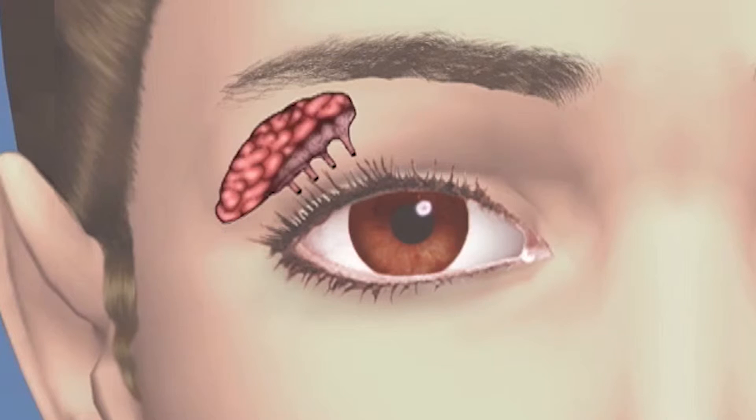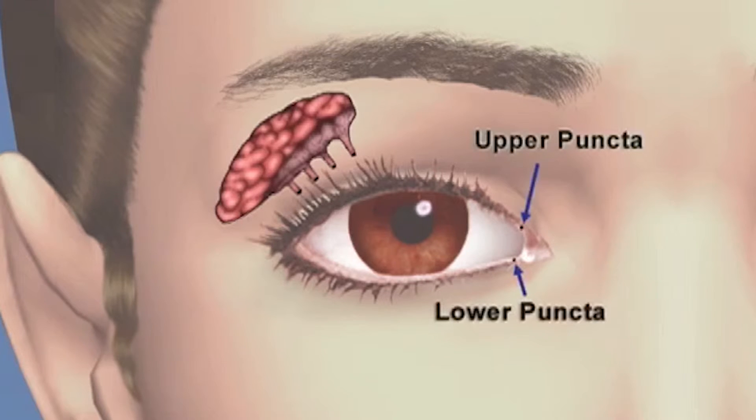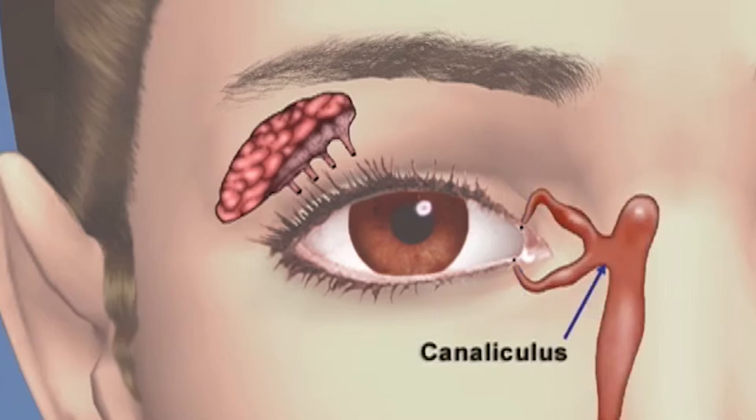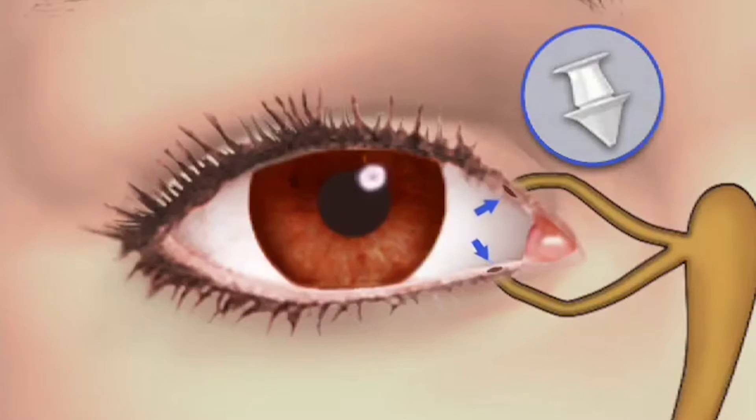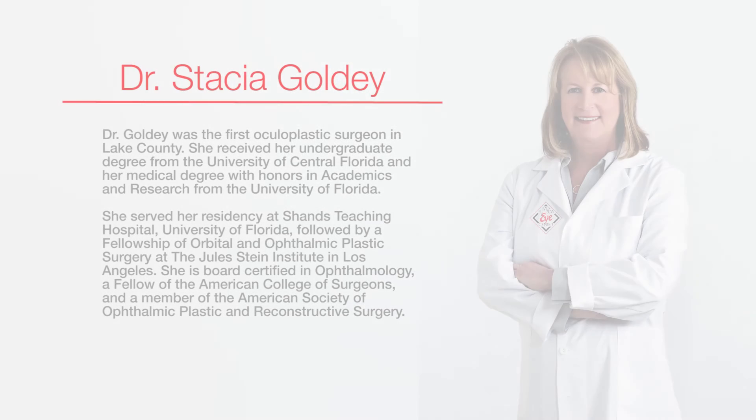Products called fillers are used to reduce lines around the mouth and deeper folds from the nose to the corners of the mouth and chin. Juvederm is the product I use most often around the mouth because it's safe, effective, and the results can be seen immediately. The results last about a year in most patients. Another filler is called Voluma, which can be used to accomplish a cheek lift and lasts up to two years after injections.